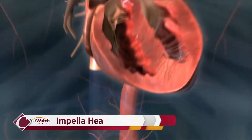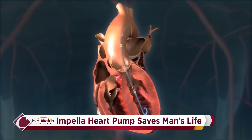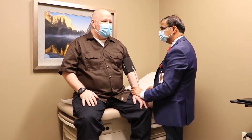The surgeons at Fresno Heart and Surgical Hospital use the Impella device to help the heart continue to pump blood to other organs during open-heart bypass surgery. This device helped a local man diagnosed with heart failure at only 43 years old.